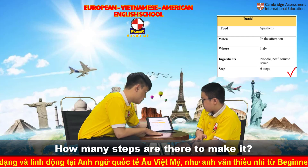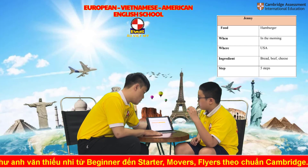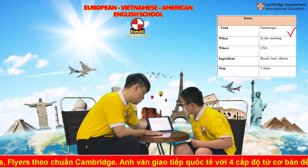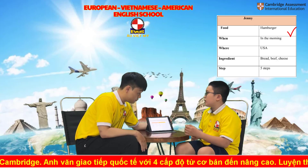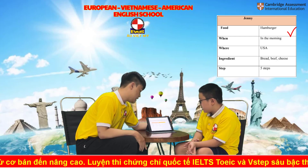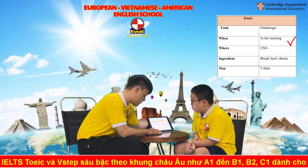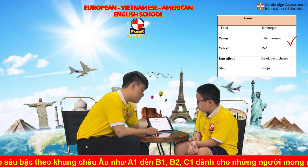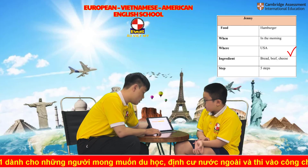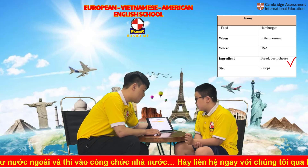Can you ask me about Jenny's favorite food? Jenny's favorite food is hamburger. When does she eat it? She eats it in the morning. Where is it made? It's made in the USA. How many ingredients are there? There are three ingredients. How many steps are there? There are five steps.